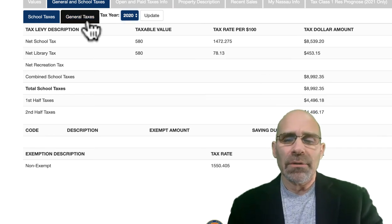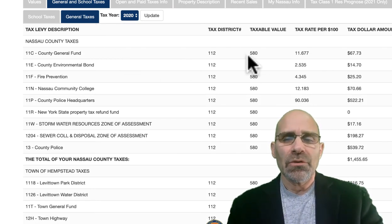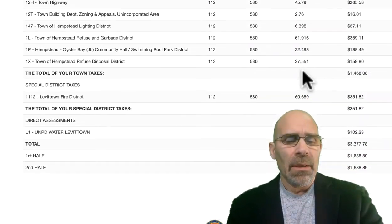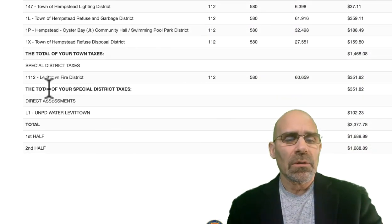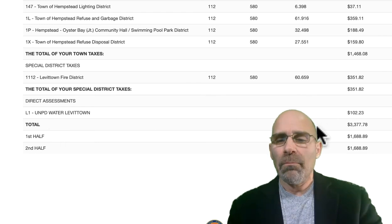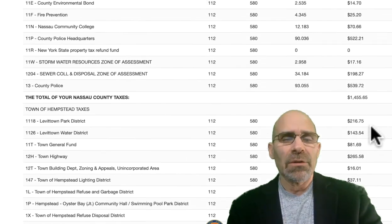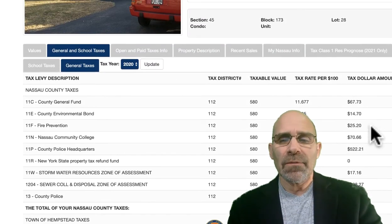And let's go to general taxes right now. You go to general — you see all these numbers, but you want to go all the way to the bottom to see your totals. Your total combined is $3,377. You add that to your school tax number and you have your total taxes for the year 2020.